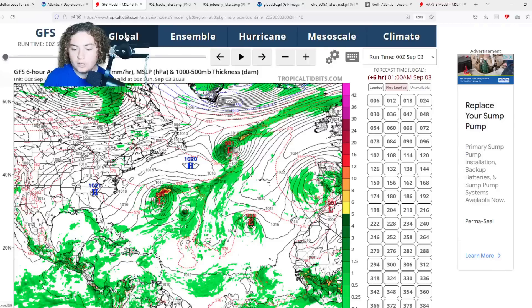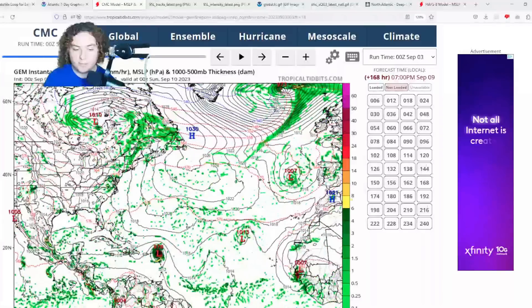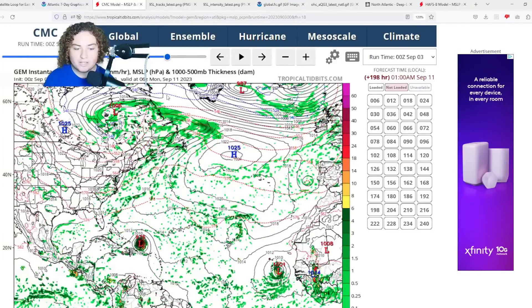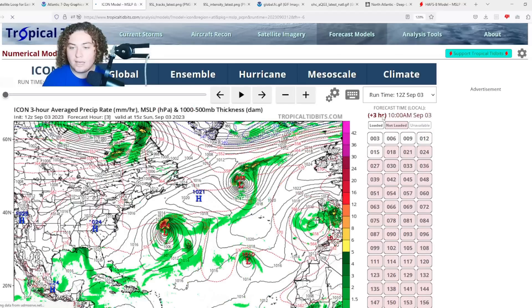Here is the 0Z CMC. The CMC has this thing organizing and developing, hitting the Leeward Islands and Virgin Islands, moving north of Puerto Rico — similar to what Hurricane Irma did back in 2017 — then starting to turn more to the north as it approaches the Bahamas and drifting out to sea. However, it's a little too early to confirm or deny that. The hurricane models have been trending more and more to the west due to a potential strengthening of the Bermuda High, which drives a lot of the steering currents that could allow this thing to reach the U.S.